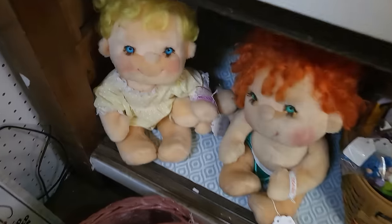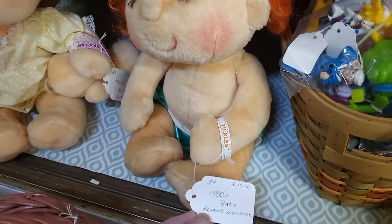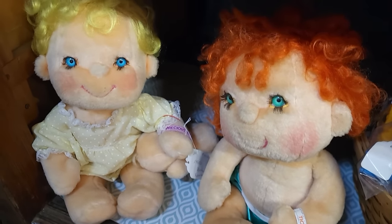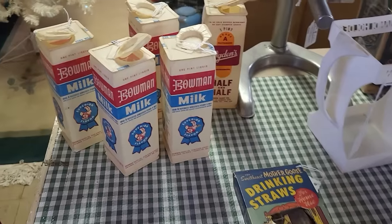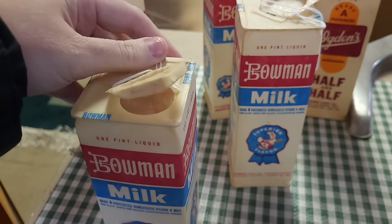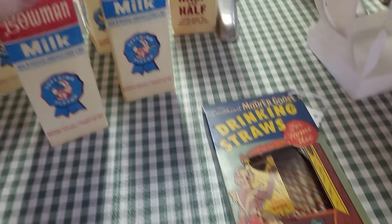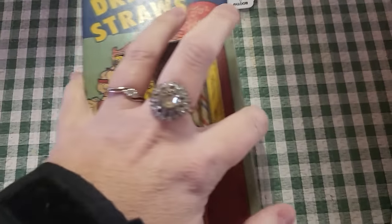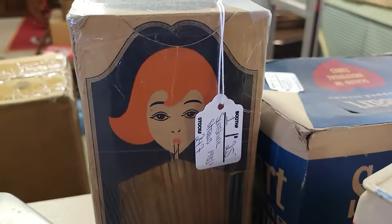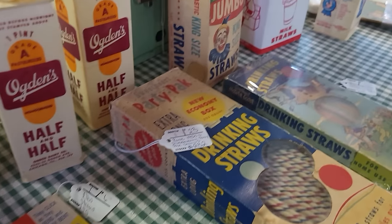Oh, look at the Hug-a-Bunch babies — oh my goodness. 1980s, yeah, I remember having some of those. You don't really run into these very much — these are cute. These old food containers, the Bowman milk — very cool. These are wax containers, they've got $12 on those. A cool straw container, $6. Love the graphics — look at this one, $25 on that one. That one looks like it's never been opened or used — very cool.